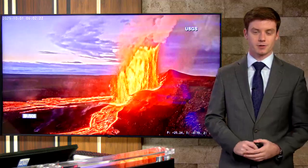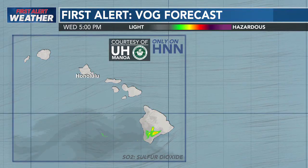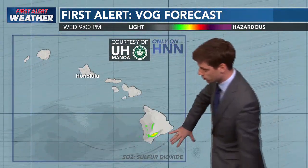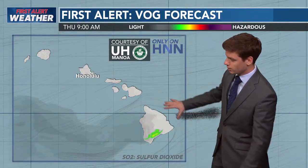I want to give you a quick look at our first alert VOG forecast going forward. You can see we are going to be seeing breezy trades in the forecast. The VOG is going to be staying off to the west and southwest of Hawaii Island, still really impacting the Kona coast. So we could be seeing higher VOG amounts over near South Point, Koloakona, all the way up towards Waikoloa, not really along the windward side of the island.